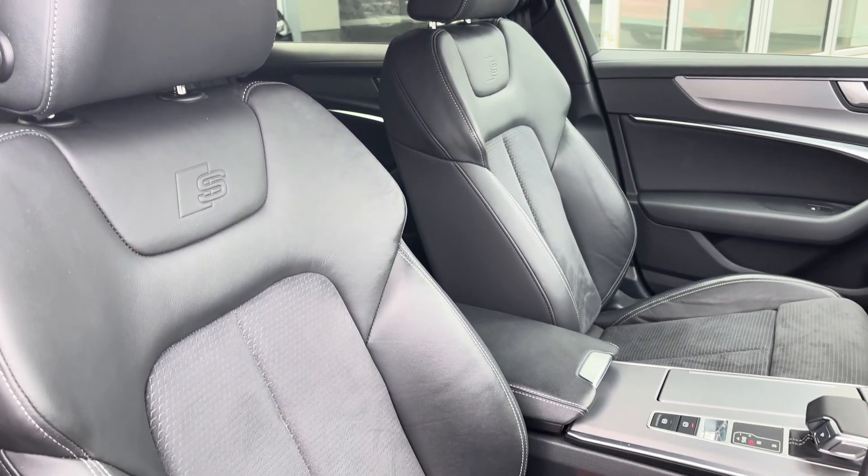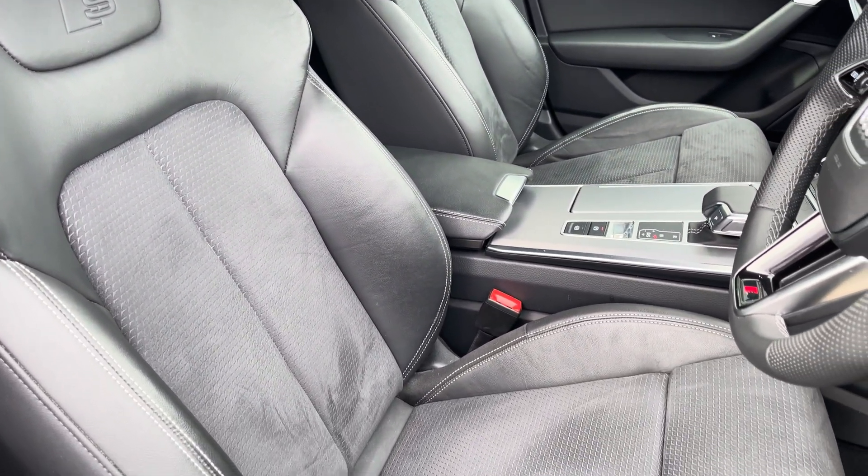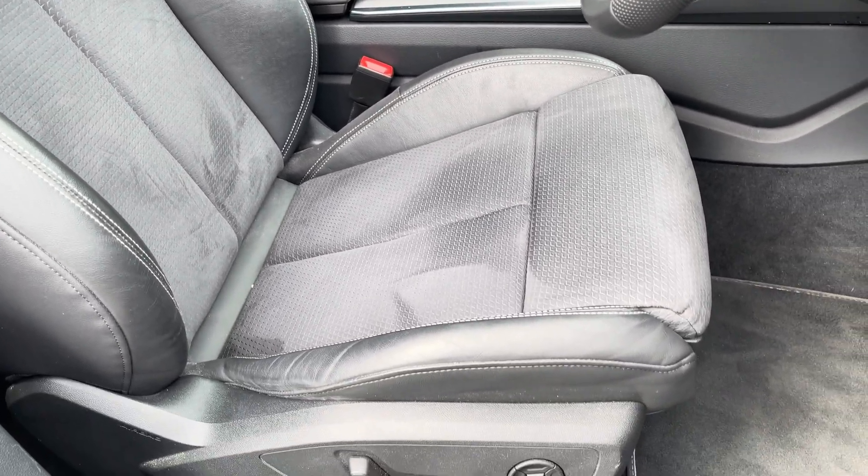The front seats are a sport style with the S-Line logo and they offer plenty of adjustment, making it very easy to find your correct driving position.